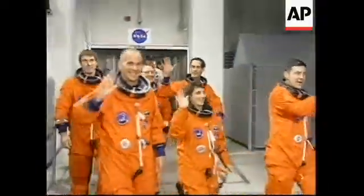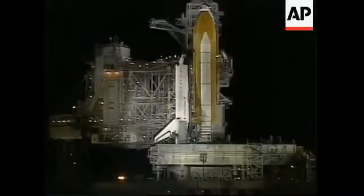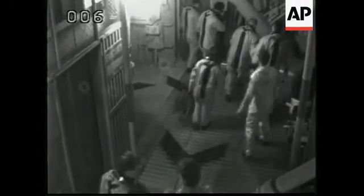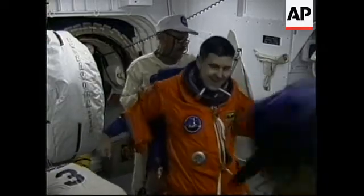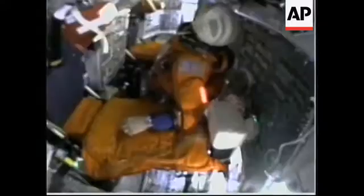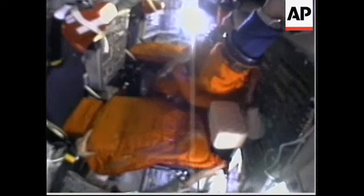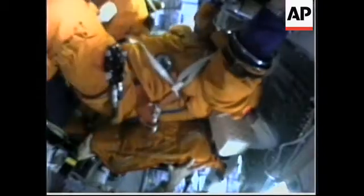The astronauts are making their way across the orbiter access arm to the white room, where members of the closeout crew are making final preparations. Operations are underway, with the bright xenon lights shining on the pad to illuminate the vehicle.